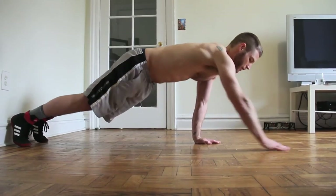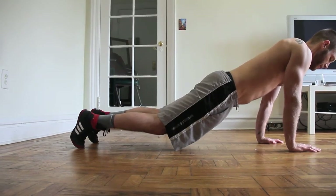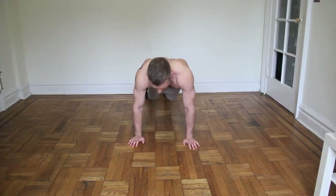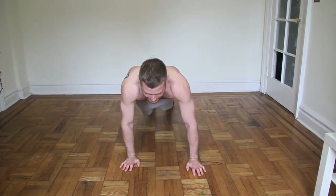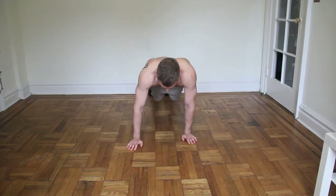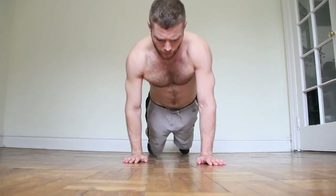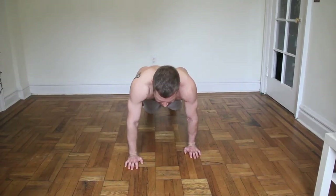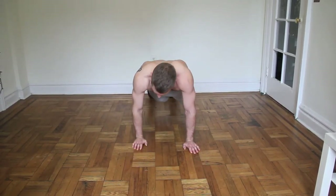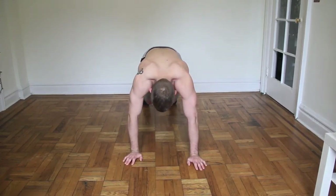I don't want to go like this — I want to have my hands under my shoulder the whole time. If you have to, go to your knees, it's going to be harder with your knees though. Some plates under your feet will do good too. Here we go, almost there — five, four, three, two, one. Good job, let's go on to the next one.